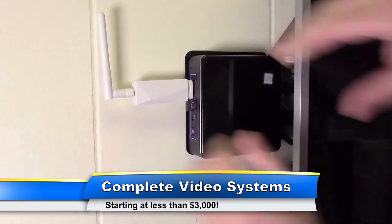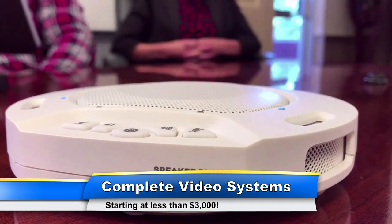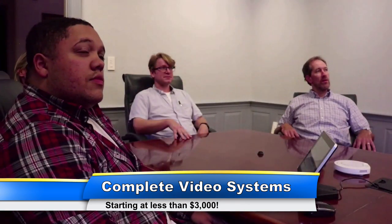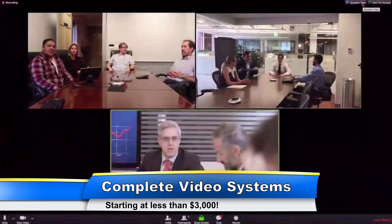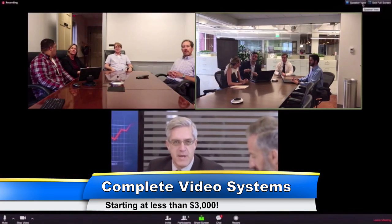To have the best experience with technology in your meeting rooms, you have to take a step back and really consider how quickly meeting room technology changes. That's why Huddlecam HD's complete video conferencing systems include a non-proprietary Intel NUC computer.